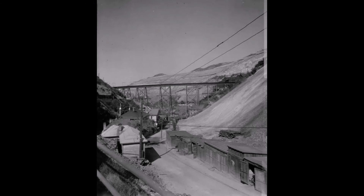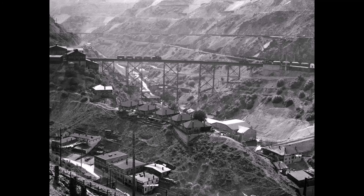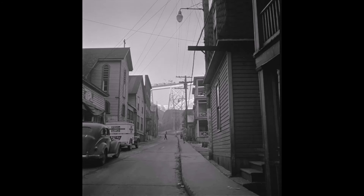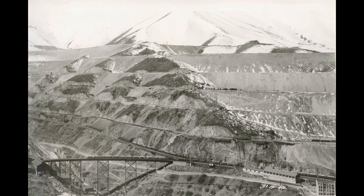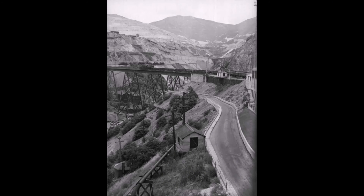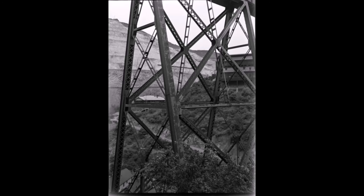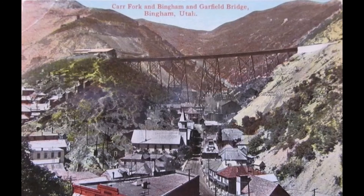This is looking down on the Car Fork Bridge from Car Fork Canyon. This is looking across the canyon to the Car Fork Bridge. I like this colored picture — you can see clotheslines hanging across the canyon with the Car Fork Bridge in the background. I also like this one — it's from street level looking up to that Car Fork Bridge, with a train right in the middle of it. Here's a 1940 picture of it, and a colorized postcard they made up of the Car Fork Bridge.